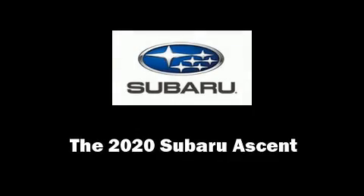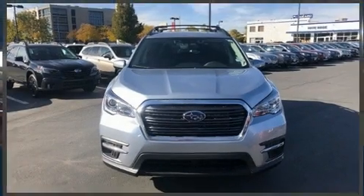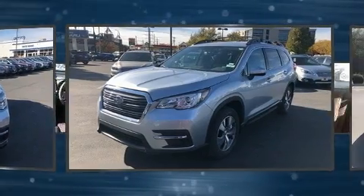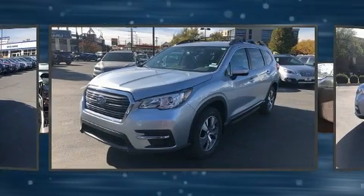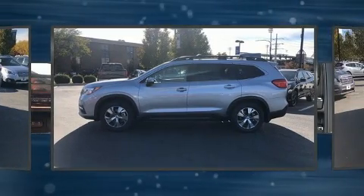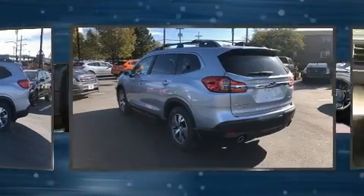Come test drive this 2020 Subaru Ascent. Smooth gear shifts are achieved thanks to the 2.4-liter four-cylinder engine. For added security, Dynamic Stability Control supplements the drivetrain. All-wheel drive provides for safe passage, regardless of road or weather conditions.